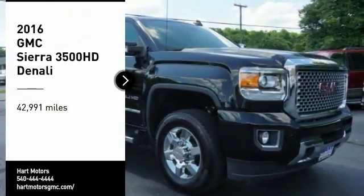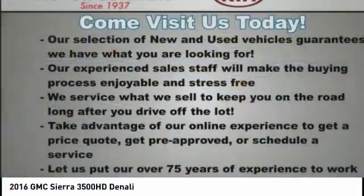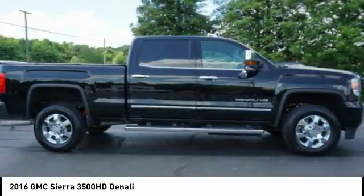Stop by and take a look at the 2016 Sierra 3500 HD. Sierra 3500 HD — epic power at a not so epic price.